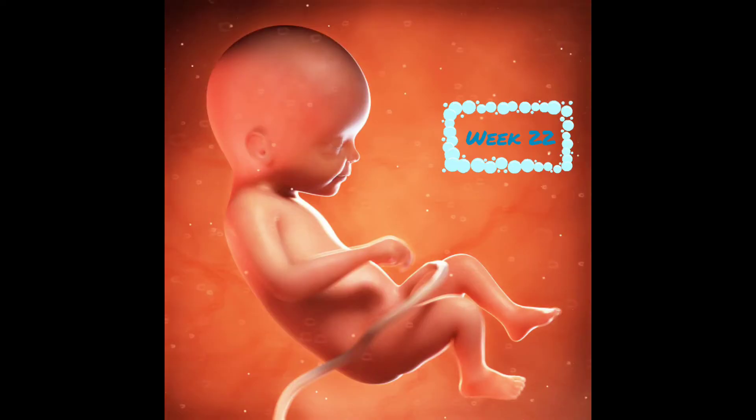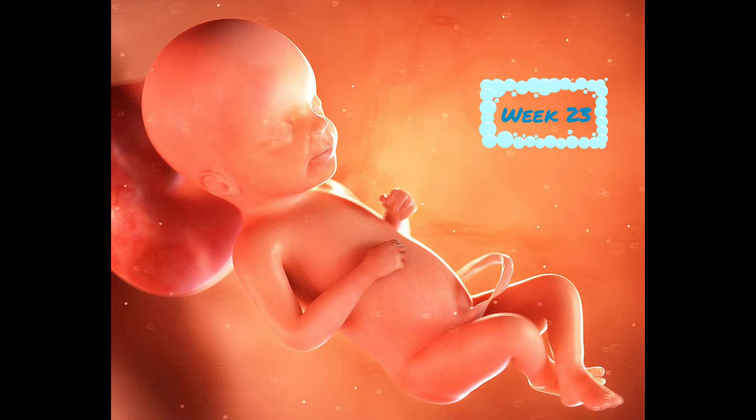At week 22, baby is 10.9 inches long and weighs 1 pound. Their nervous system is sharpening the five senses, and their fingers are learning to grab. At week 23, baby is 11 inches and weighs 1.2 pounds. The placenta, baby's recently completed life support system, transfers oxygen and nutrients to baby and removes waste products.